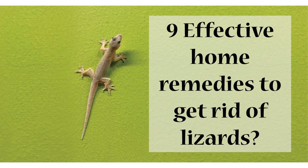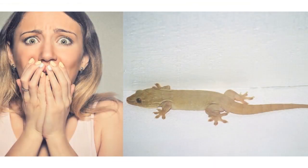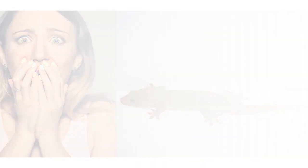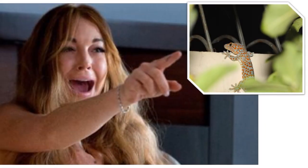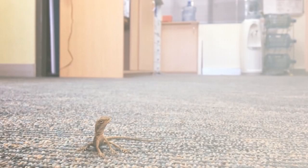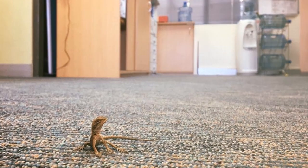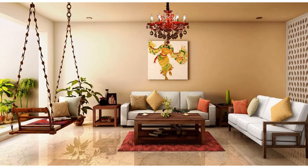Hello everyone! Lizards are common in many Indian houses. Moreover, just the sight or sound of them can set off a series of terrified reactions. While average household lizards aren't directly poisonous or harmful, they are still pests and not something we have to put up with in a clean home. If you are trying to figure out how to get rid of lizards, here are a few home remedies to get rid of lizards without even killing them.